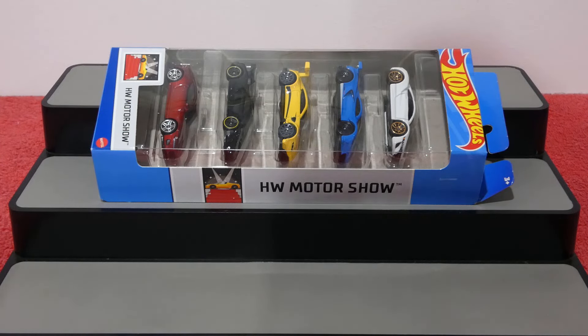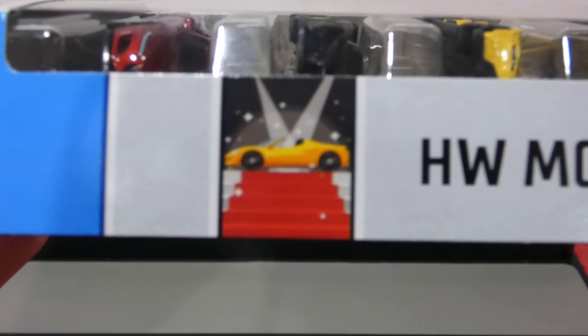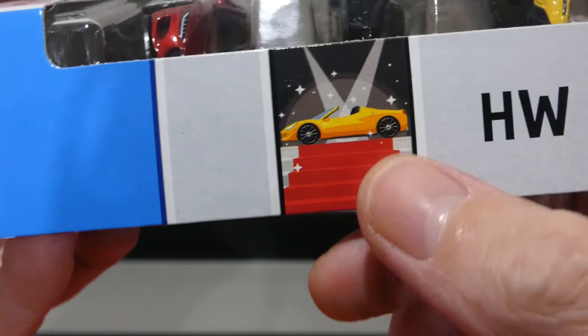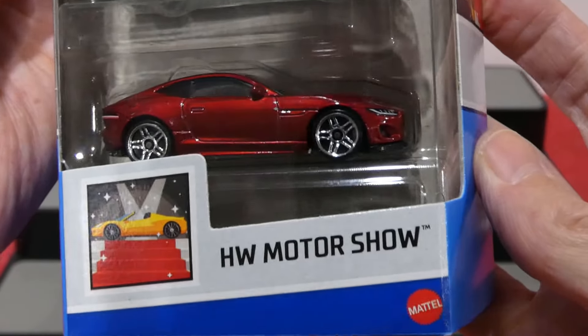What's going on guys? Welcome back to another awesome episode where today we're going to be checking out the brand new 2024 Hot Wheels Motor Show 5-pack. How cool is that? Let's have a look at the little picture just there — you've got the red carpet up to the car under spotlights and everything. That's really awesome. Let's have a quick look at the cars.